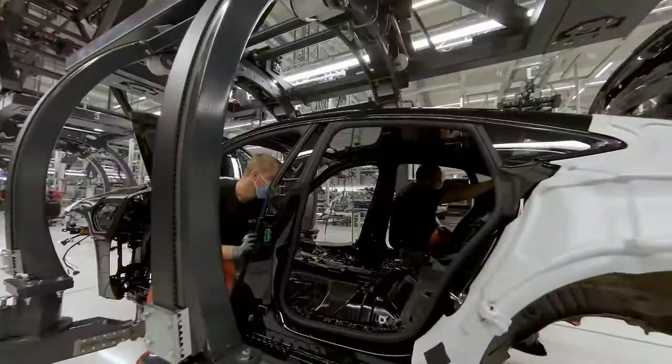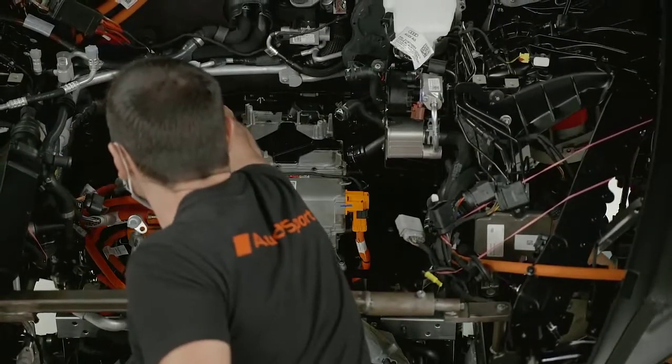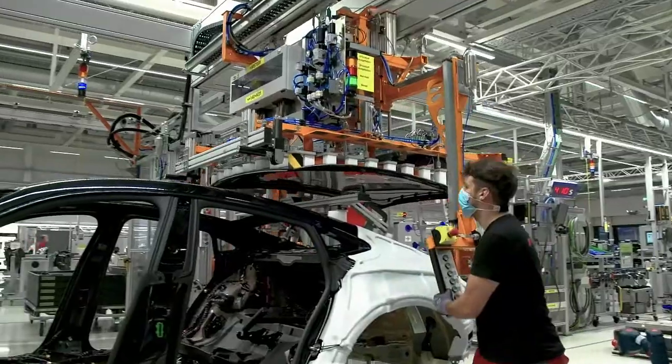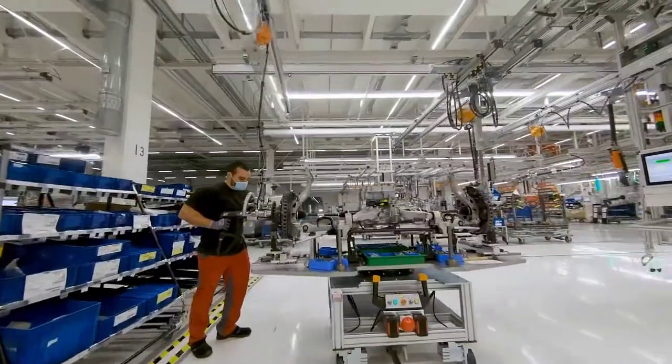Another challenge for the team in production was to manage the production of the R8 on one hand, and to integrate the production of the e-tron GT into assembly and these processes on the other. What particularly impressed me was how the enthusiasm our employees have always had for the R8 transferred so quickly to the e-tron GT. And now they are building a high-performance electric vehicle with the same passion.